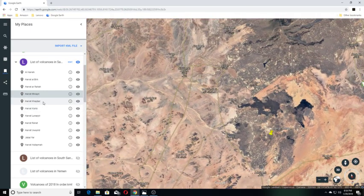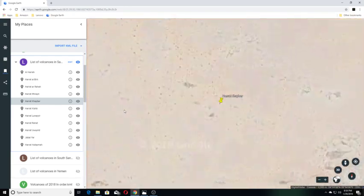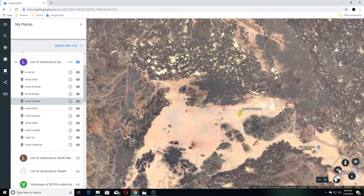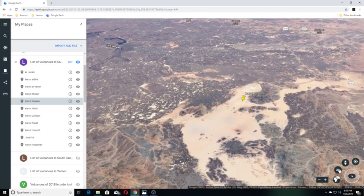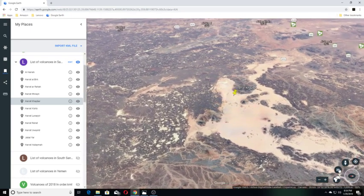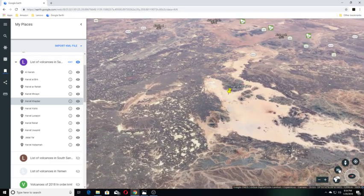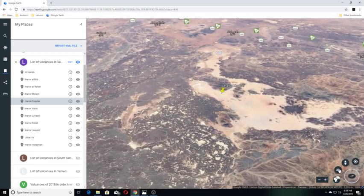Our next one is Harat Kaber. Harat Kaber is Saudi Arabia's largest volcanic field, covering an area of more than 14,000 km north of Medina. A spectacular 100 km long north-south linear vent system contains felsic lava domes, tuff rings, the Jabal al-Qader stratovolcano, as well as numerous small basaltic cones.